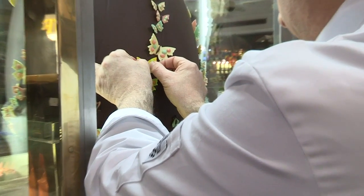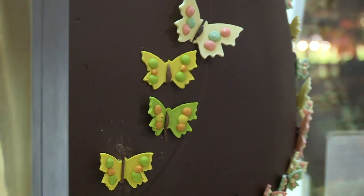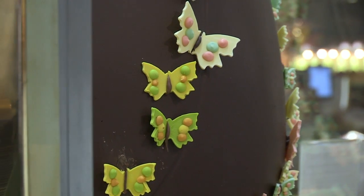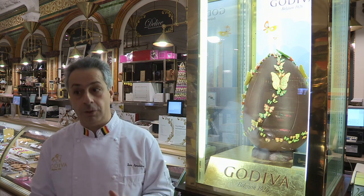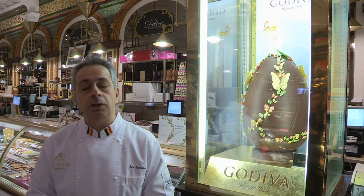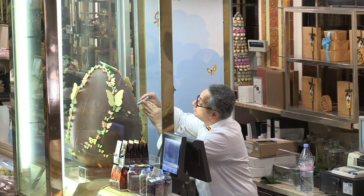And finally one day to make the assembly of the shells together with the wings. This egg as such weighs about 10 kilograms — so we have 10 kilograms of chocolate only for the shell. In total we have about 11 kilograms of chocolate.